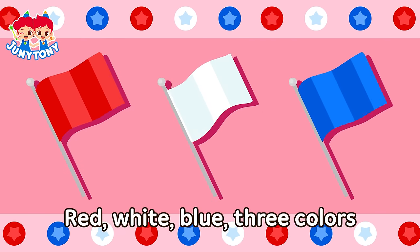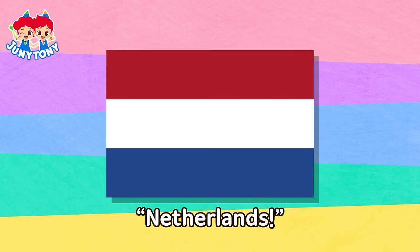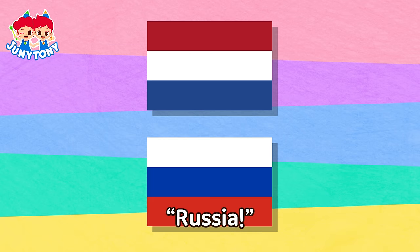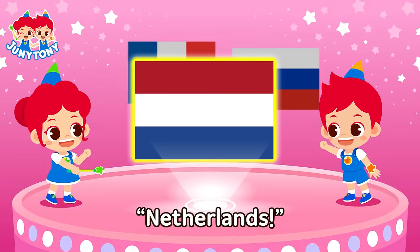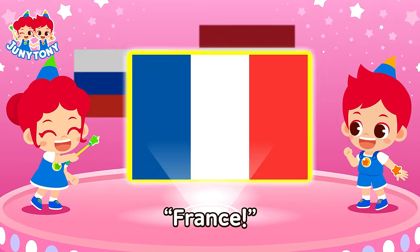Red, white, blue — three colors. Remember, it's the Netherlands! Red block to the bottom — it's Russia! Rotate to the right side, it's France! France! Netherlands! Russia! France! Netherlands! Russia! France!